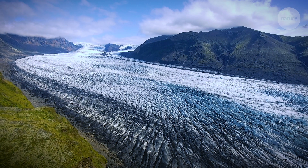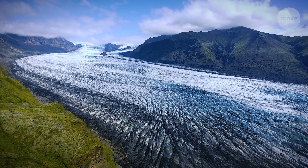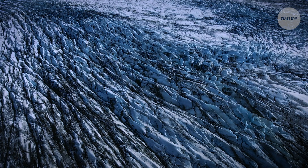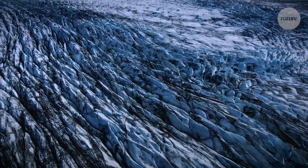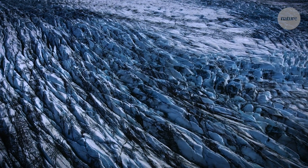Beth Shapiro came to genomics through an interest in glaciers, ecosystems, and massive changes in climate over time. She was super interested in the traces of the glaciers that had extended across the continent, and thought it would be amazing to understand how that large-scale habitat shift had impacted ecosystems. This was in the early days of a new field called ancient DNA.